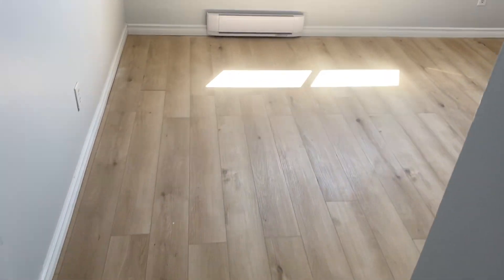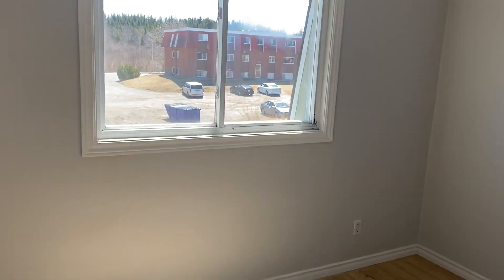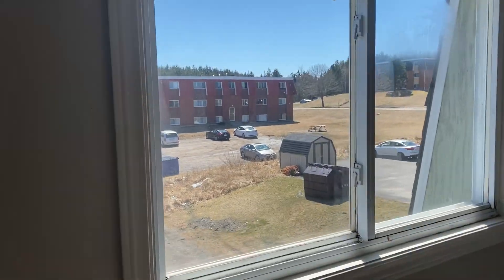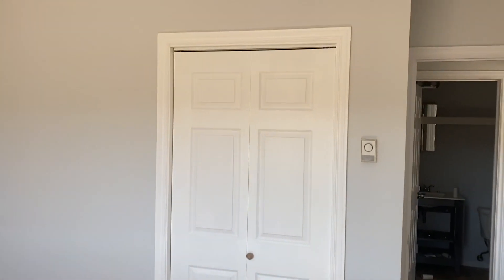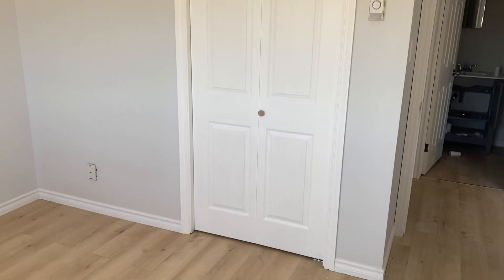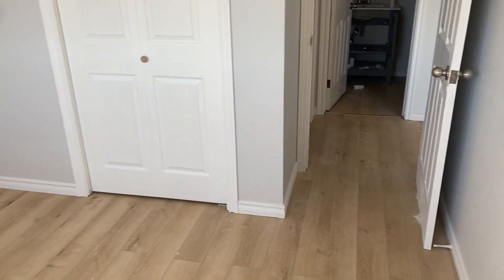Master bedroom right here to our left. Again, the new flooring, large windows looking right out into the parking lot. This is the only room where we had to keep a bifold door, as the size was not matching up.